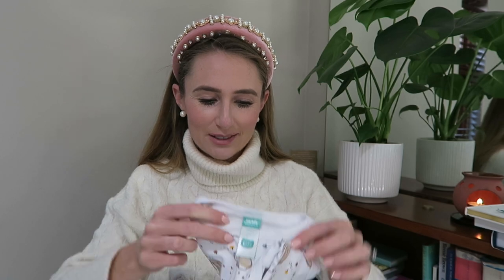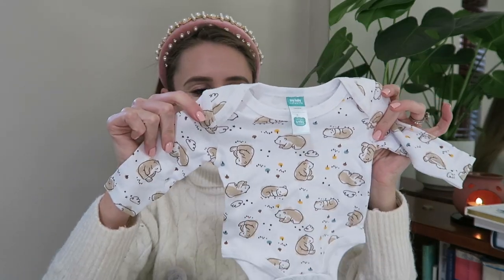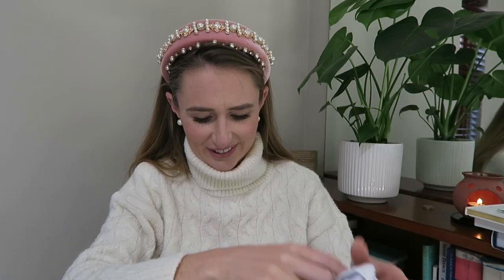Another thing you can't have enough of is burp cloths because you fly through them quicker than you'd ever expect. Another tiny little baby grow with a bear on — so sweet.